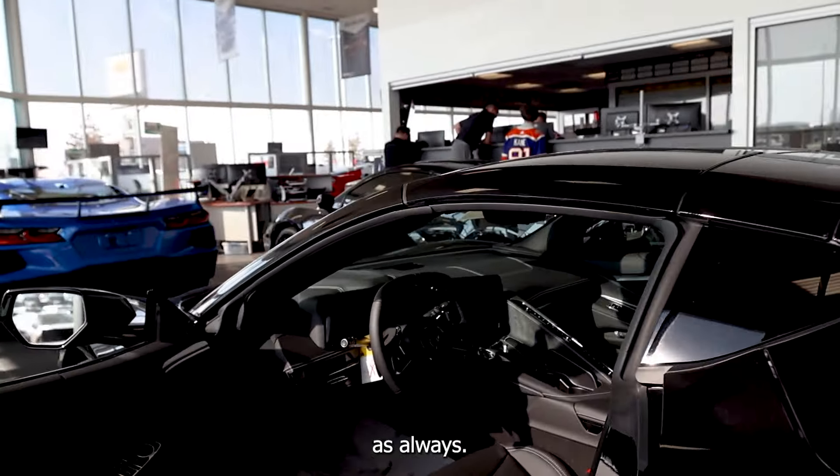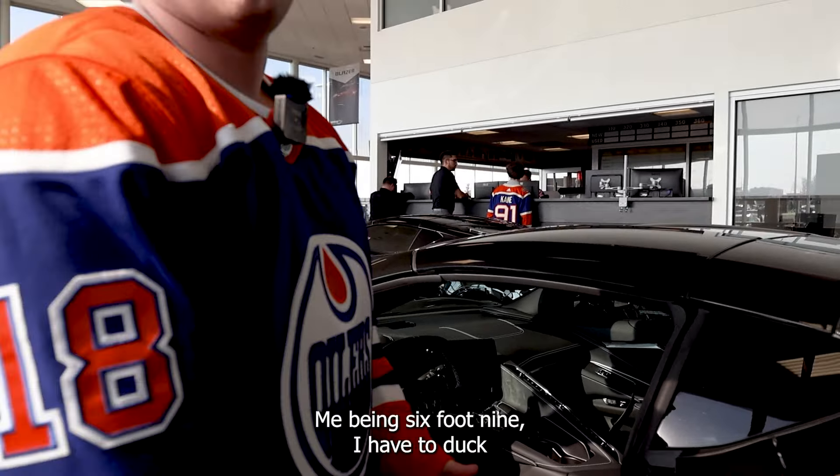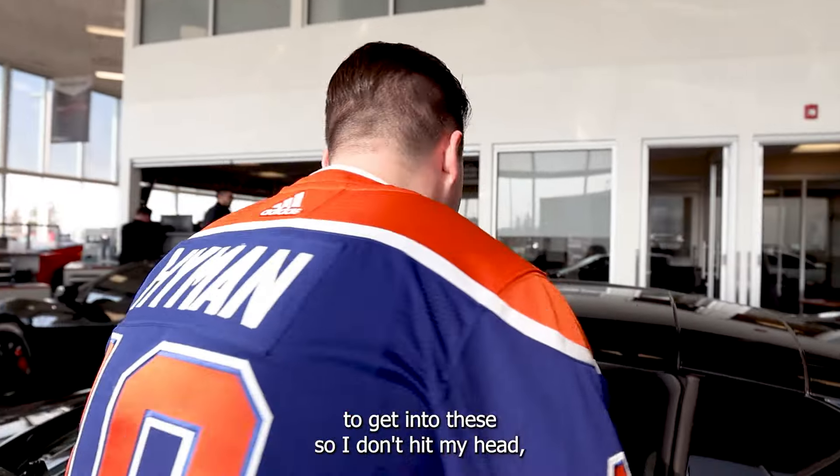And as always, me being 6'9", I have to duck to get into these so I don't hit my head.